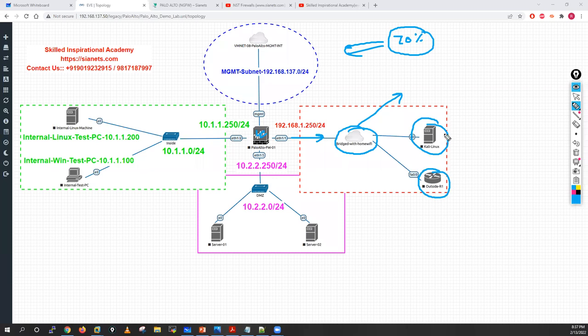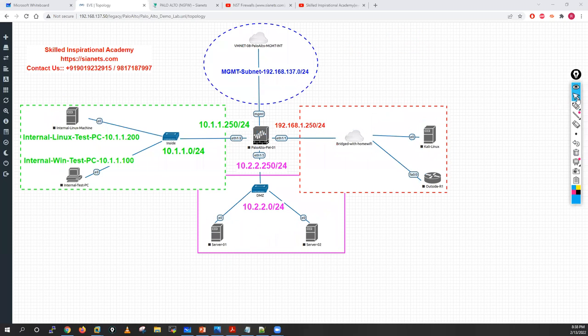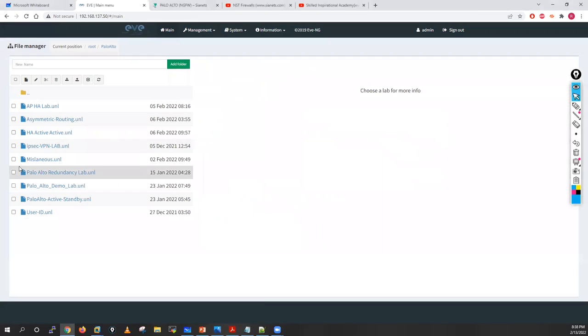From the Kali Linux machine I'll launch attacks towards my DMZ. Ethernet 1/3 is used as a DMZ interface where I have Linux servers running Telnet, SSH, and HTTP services. Ethernet 1/2 is part of my inside zone with one internal Linux machine and one Windows machine as test PCs. There's also a separate management network. I'll share these lab topologies — you just need to set up the lab according to my instructions and I'll help you build it in EVE-NG.